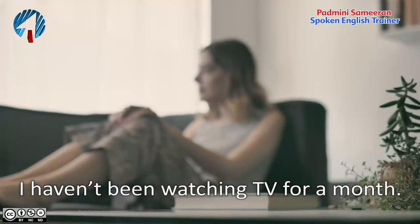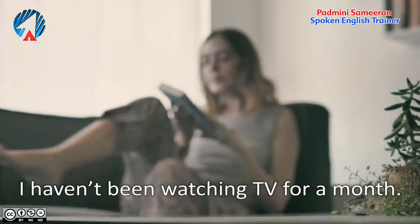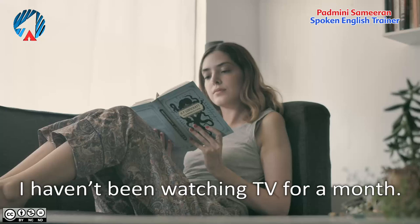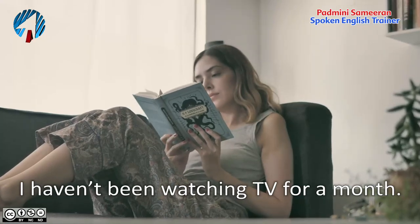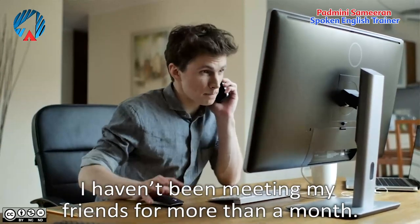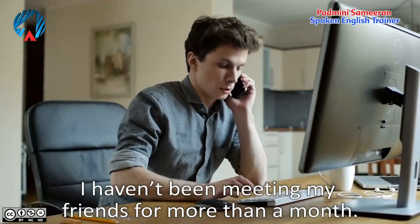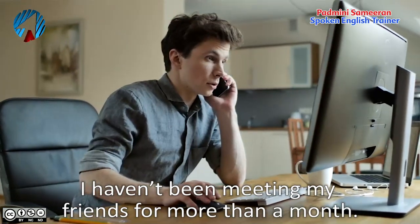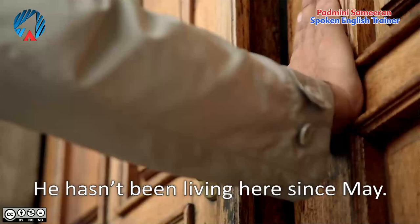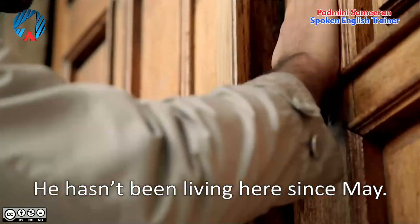'I haven't been watching TV for a month' — for one month, absolutely no TV at all. 'I haven't been meeting my friends for more than a month' — maybe I'm busy with exams or something else. 'He hasn't been living here since May' — since the month of May, he hasn't been living here; he's already vacated.